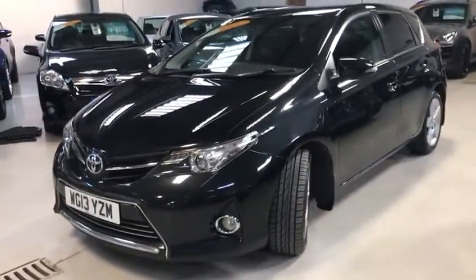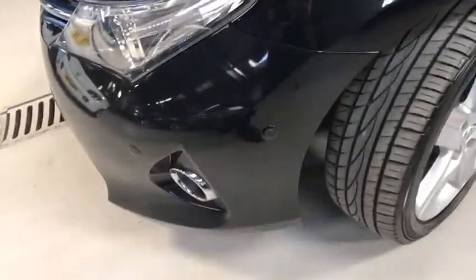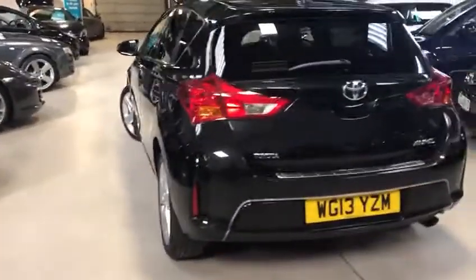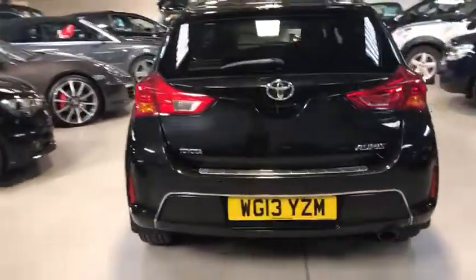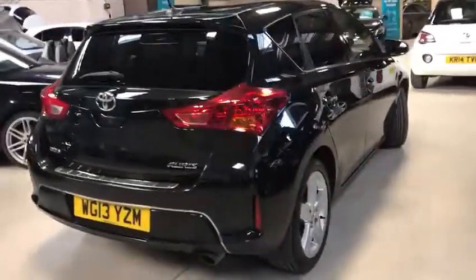It has full service history and two remote keys. LED daytime running lights and self-park — you can see the sensors on the side there, that's the giveaway. Rare privacy glass, nice five-star alloys. It's only £145 a year tax. It's a 1.6, 130 brake horsepower petrol — plenty of power.